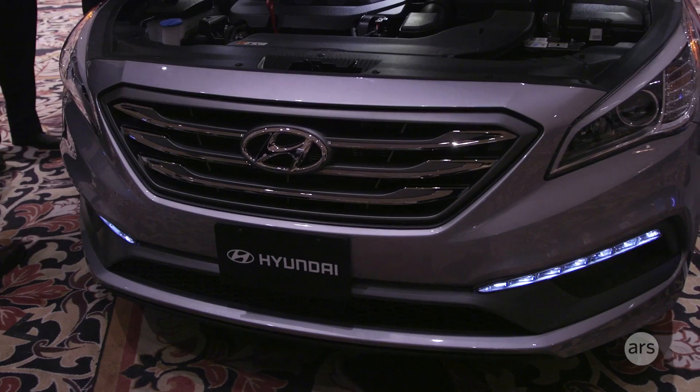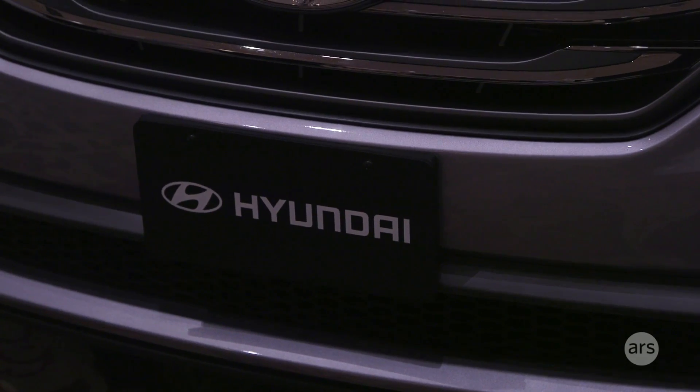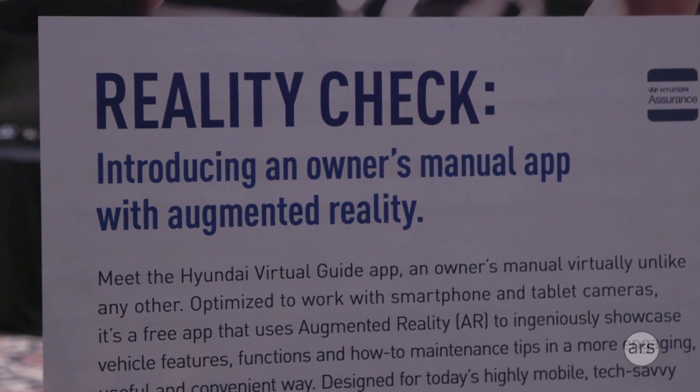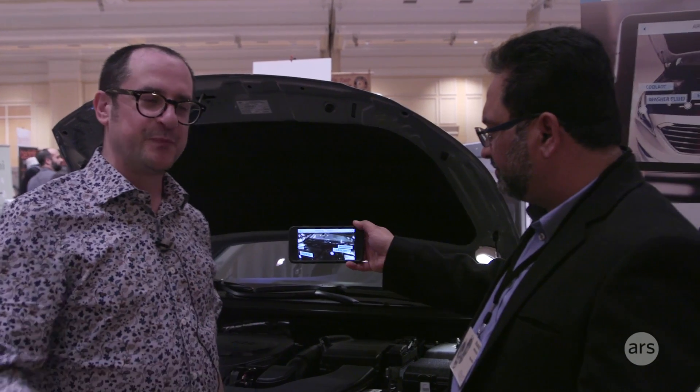The single coolest thing I saw at the LA Auto Show in November is Hyundai's augmented reality owner's manual for their cars. You point your smartphone with the app at stuff inside the car and it tells you how it works.